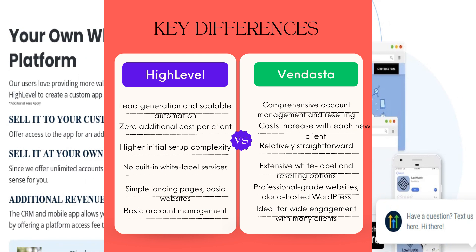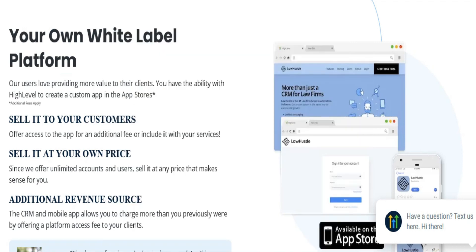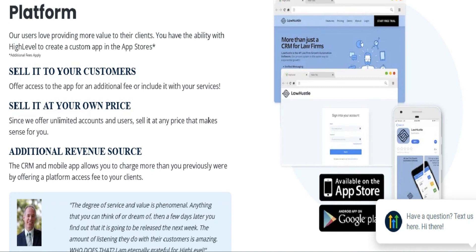Ultimately, the best choice depends on your agency's specific needs and business model. If your priority is managing many clients and offering diverse services, Vendasta is a strong choice. However, if your focus is on lead generation and scalability, HighLevel stands out as the superior option.